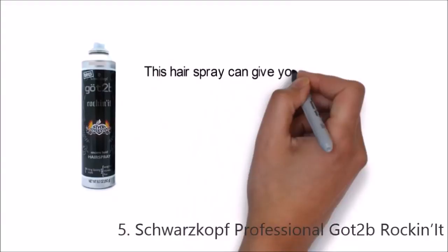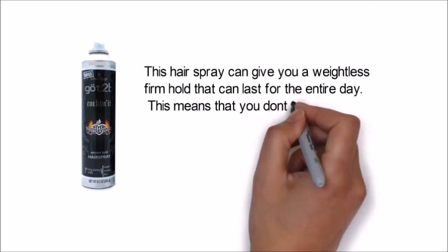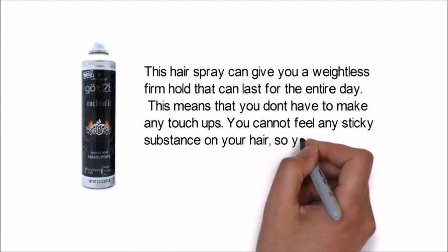This hairspray can give you a weightless firm hold that can last for the entire day, which means that you don't have to make any touch-ups. You cannot feel any sticky substance on your hair, so you can rock your style from morning till evening.